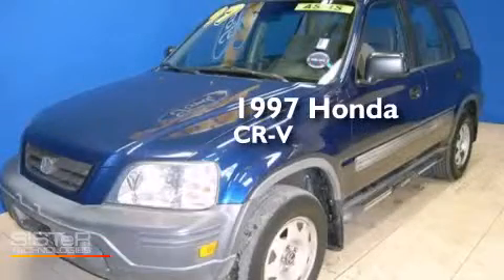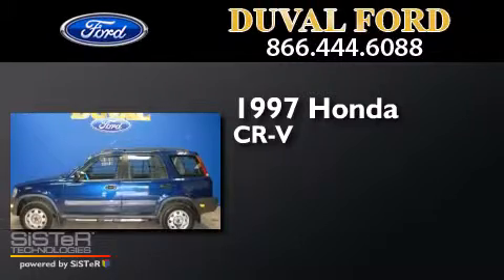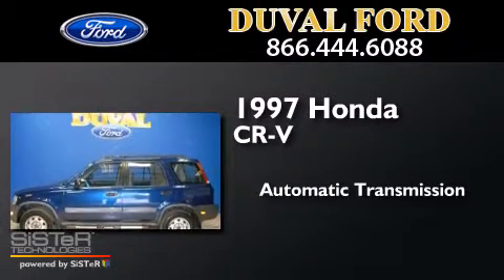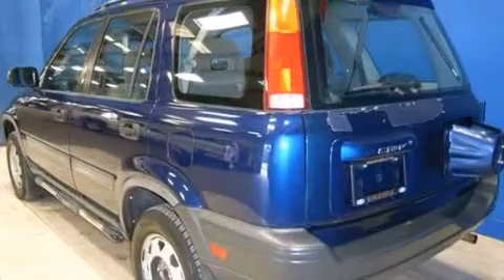This is a 1997 Honda CR-V. This crossover has an automatic transmission, an inline four-cylinder engine, and four-wheel drive.